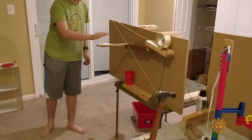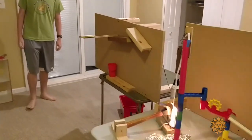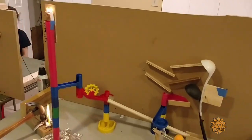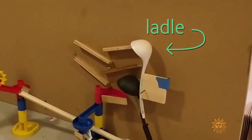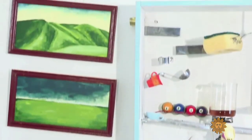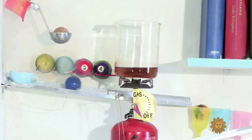Mom did notice certain things disappearing — namely her soup ladles. All three were gone, and she wants them back. Within the Rube Goldberg subculture there are cult heroes, like Joseph's Machines: 'We love Joseph's machines. They have so many great ideas. They're just insane.'